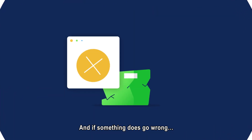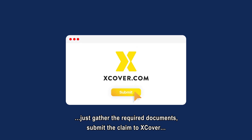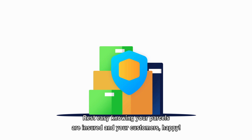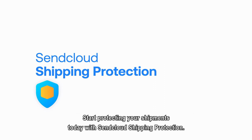And if something does go wrong, just gather the required documents, submit the claim to Xcover and get reimbursed. Rest easy knowing your parcels are insured and your customers happy. Start protecting your shipments today with SendCloud Shipping Protection.